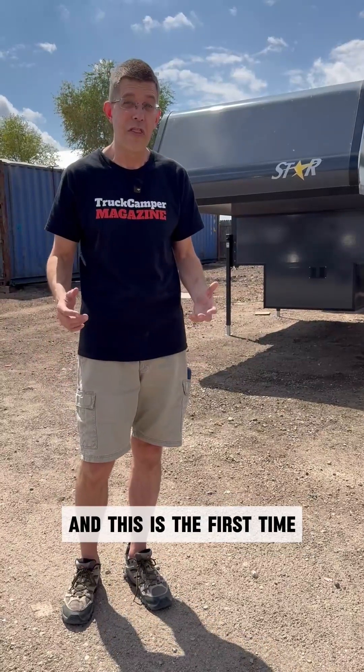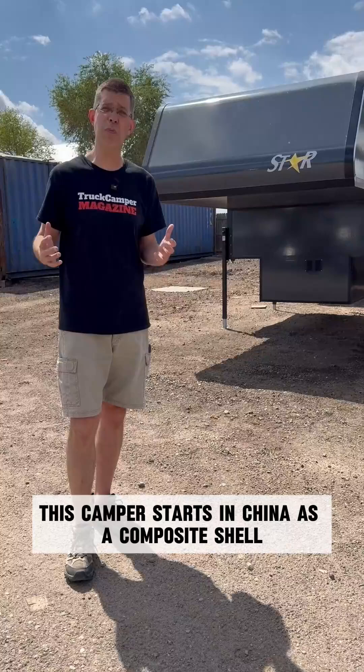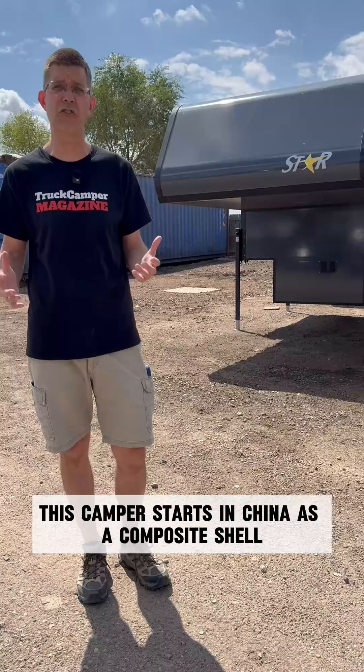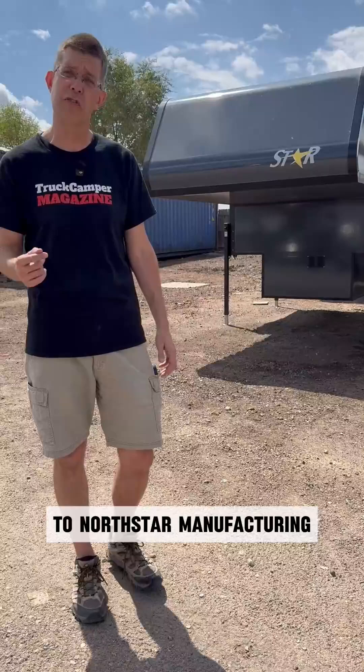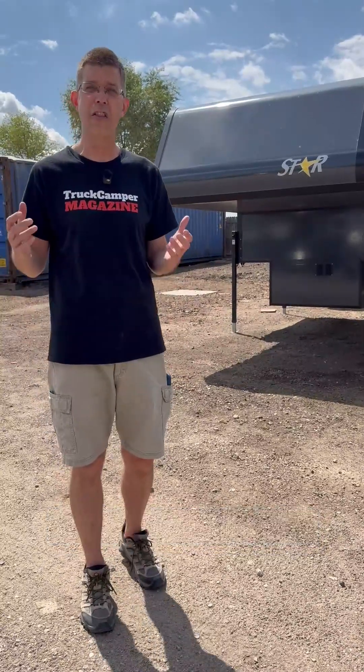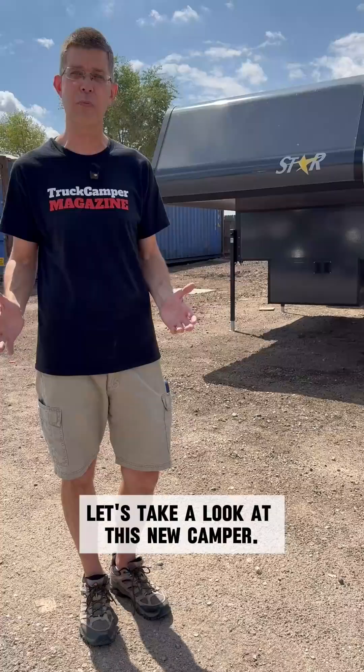We're at Trailer World of Colorado and this is the first time we've had to see the Star Comet. This camper starts in China as a composite shell and then gets aluminum cabinetry, and then it's shipped to Iowa to North Star Manufacturing. There it's finished and then shipped to dealerships. Let's take a look at this new camper.